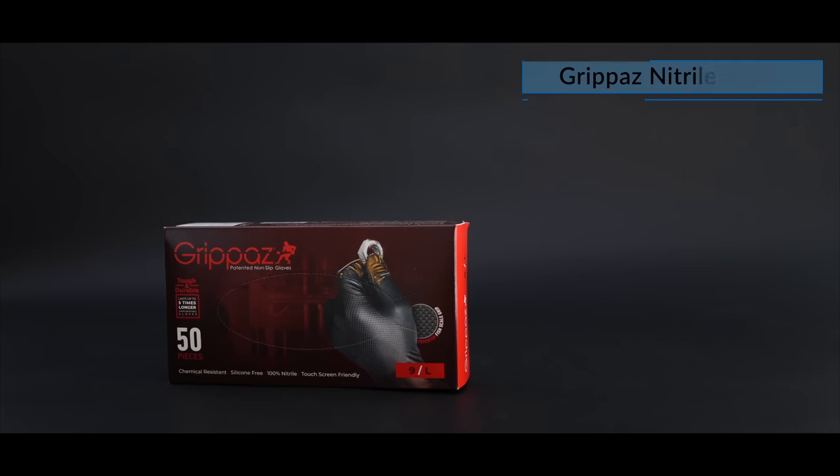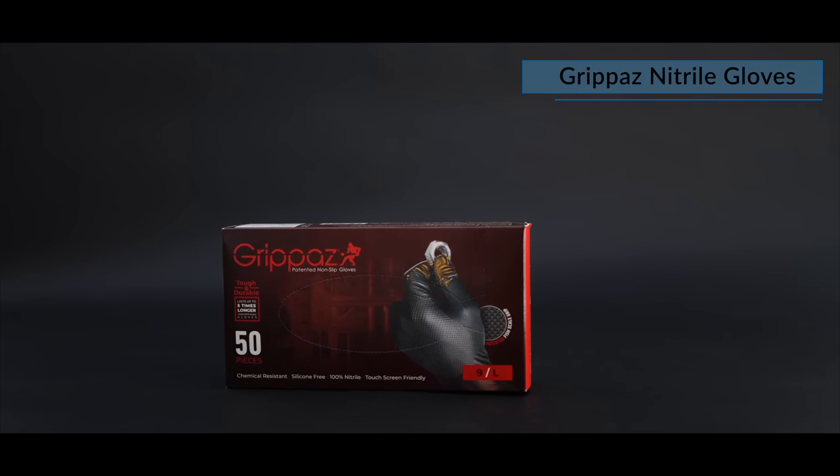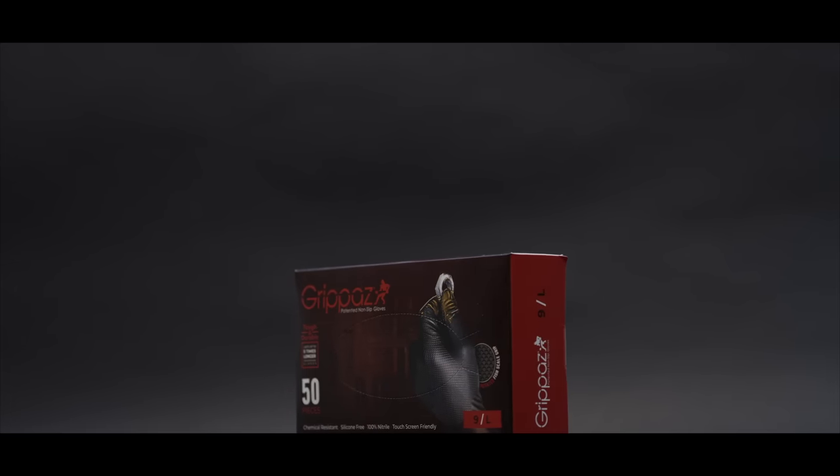Last but not least is some good natural gloves. These Gripar's gloves have the best grip to hold onto your tools even when wet, are chemical resistant, super durable and really the best ones I've ever used.